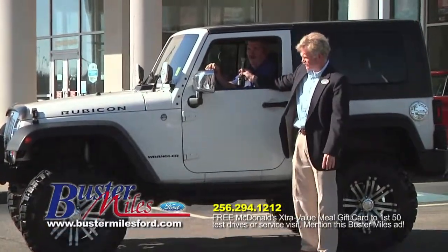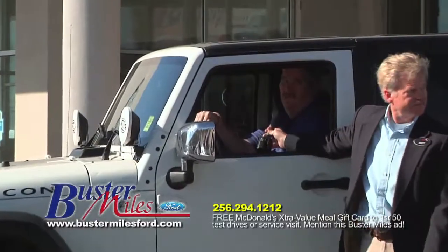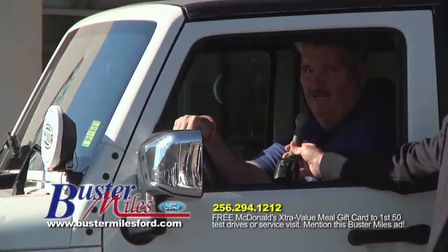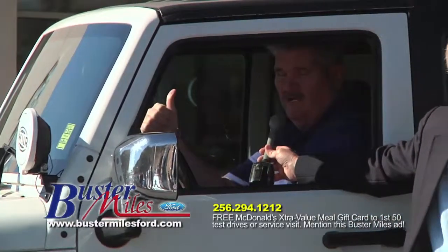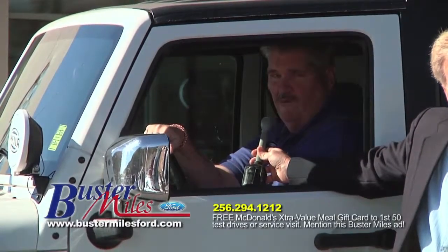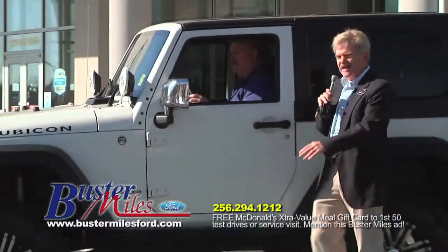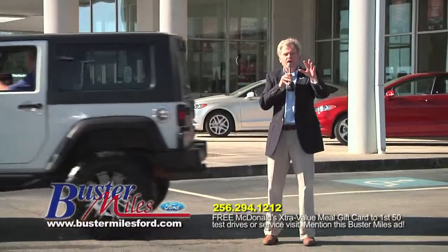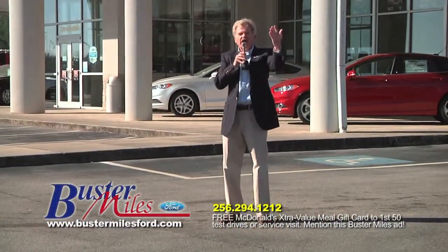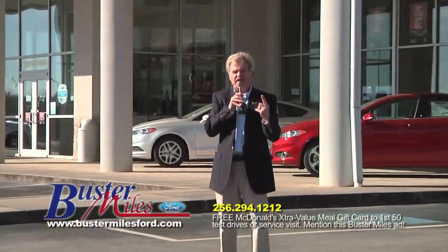Frank Gibson has a 2007 Jeep Wrangler Rubicon — the ultimate in off-road vehicles — with factory hardtop, air conditioning, power windows and locks, lift kit, off-road wheels and tires. Yours today for $17,000. Stay with us — we're going to go up to our Chevrolet store. We've got the best of both worlds, Ford and Chevrolet, here at Buster Miles, serving you for over 60 years in Heflin, Alabama. Have a great day and stay with us.